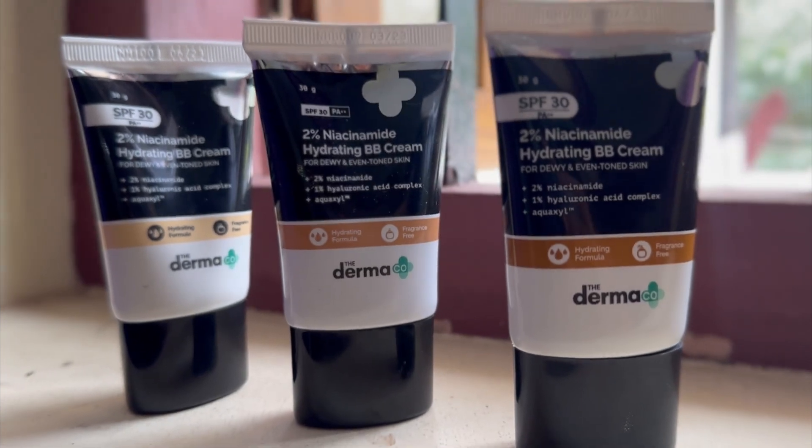Now, let's talk about these BB creams. Usually when you have BB creams or concealer, what they do is conceal blemishes or dark spots superficially. They don't work on your skin — they temporarily show some result and once you wash your face, that's gone. But these BB creams from Dermaco are a game changer, because they are skincare infused.